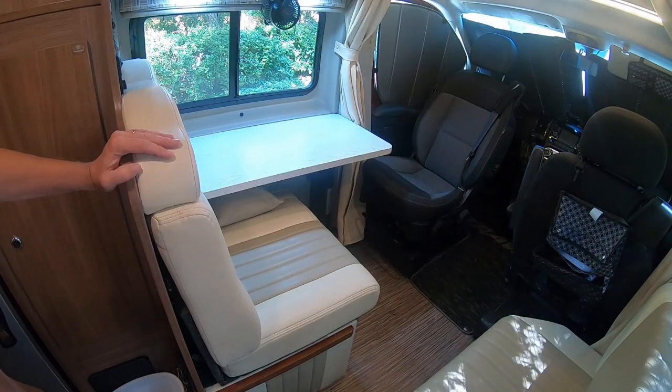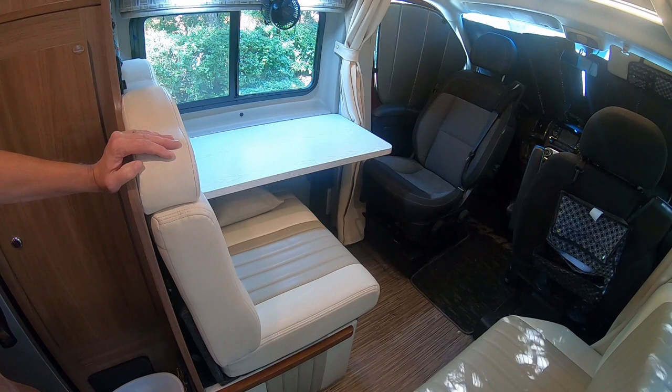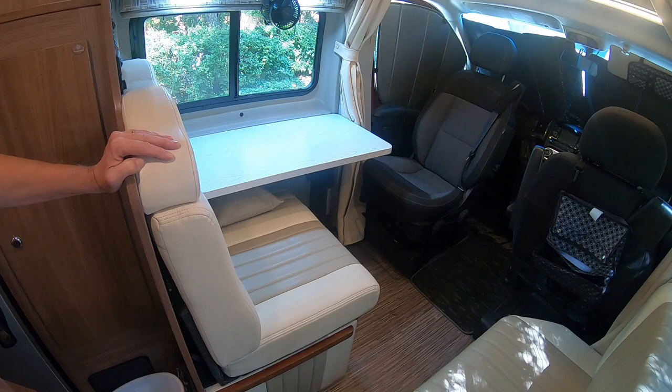Recently I did a video of my top five mods. This video is my top five convenience mods. These are the mods that make using the Travato super convenient and make it just a little bit easier to use it the way I want.